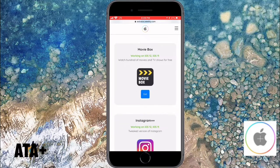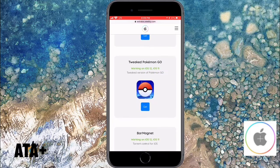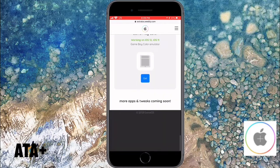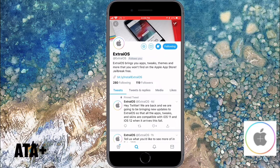They even have the electric jailbreak on there. They're up to date and current with all their applications. They have Bobby Movie, GameBoy, Dance like Pokemon Go, Kodi — they have tons of apps that you can download that you can't necessarily get anywhere else. They're very user-friendly, which is what I love about them, and they're always consistently updating their site.